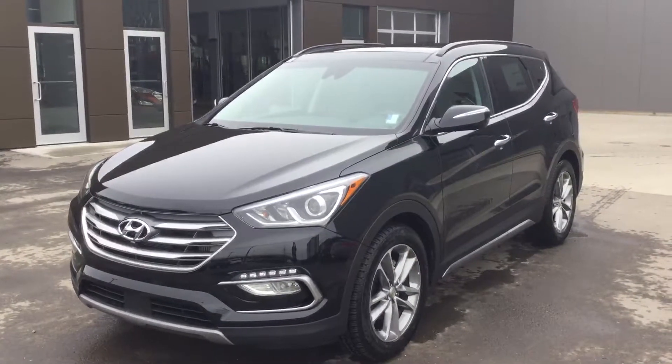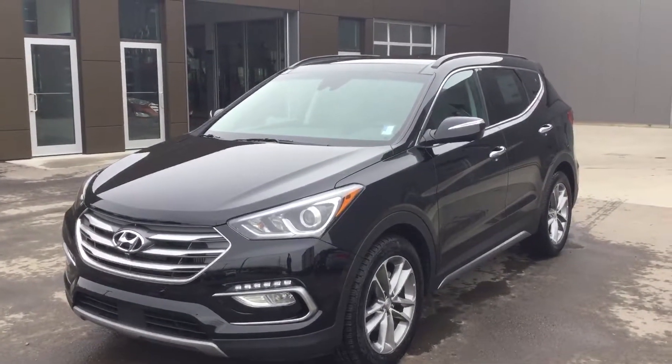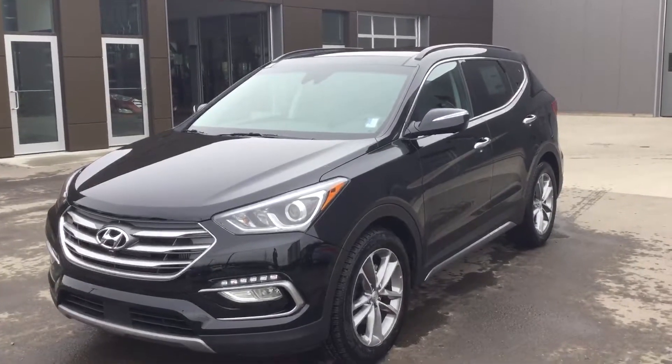Hey there, Gene Claude, this is Brandon from River City Allende. I'm just giving you a walk-around video on that 2017 Santa Fe.